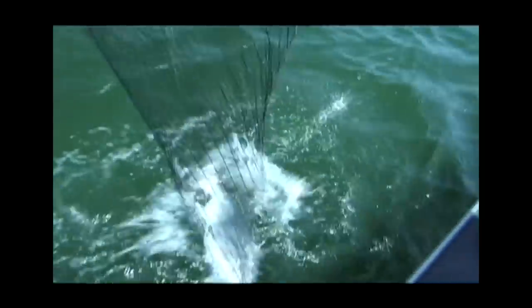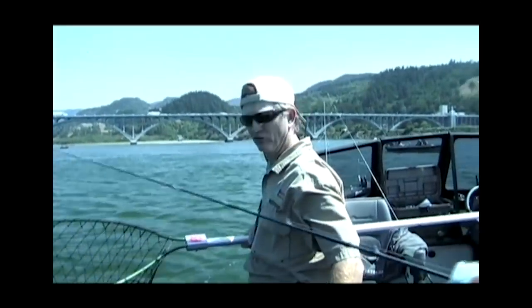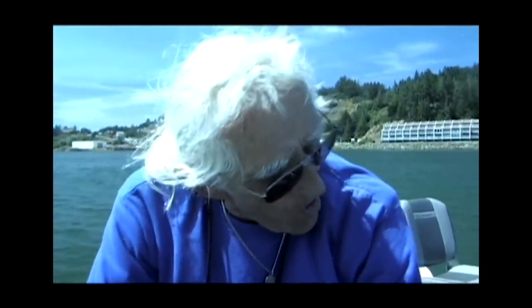Good job. Pull some line off the reel. Nice fish — oh, that's work! That was a lot of work for any man.